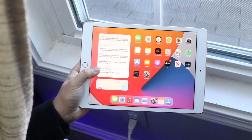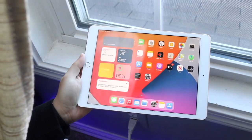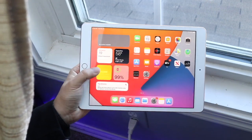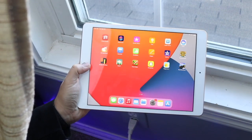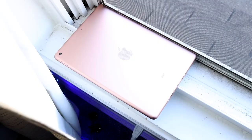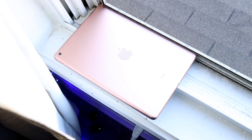They both have different screen sizes — 10.2 inch on the iPad, 13 inch on the MacBook Air. In terms of functionality, both panels are about the same; there's no 120Hz on either one of these panels.